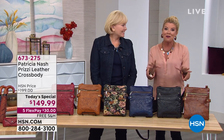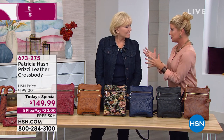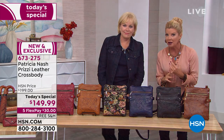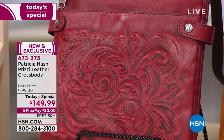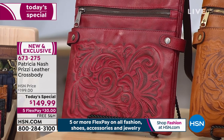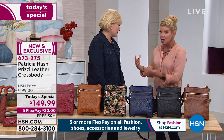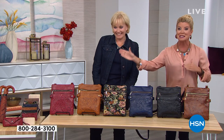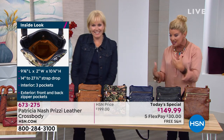Today at $149.99 — we were chatting before the show and Patricia, we've never done a crossbody as a Today's Special, which is one of your number one silhouettes. We've also never been able to offer this price point on any of your Today's Specials. On top of that, we have free shipping and handling and five monthly flex payments. Let's quickly get into the colors.